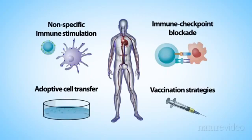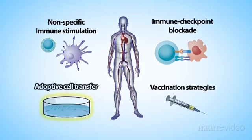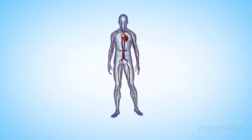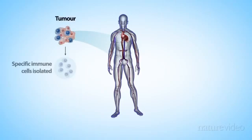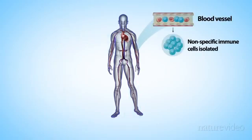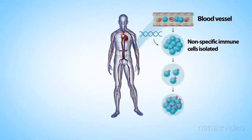Activating immune cells inside the body can be difficult, but the next strategy, adoptive cell transfer, combats this by extracting the immune cells from the patient and activating them outside the body. It enables researchers to specifically target the cancer tissue. One approach is to take immune cells directly from the tumour. It's difficult to extract enough cells, but the advantage is that the cells have already learnt to recognise the tumour. Taking cells from the blood is much easier, but then you've got to use genetic engineering to arm them with tumour-specific receptors. Either way, the cells are activated using cytokines and then multiplied in petri dishes before being reintroduced to the patient.